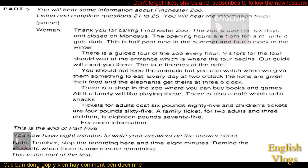This is the end of Part 5. You now have eight minutes to write your answers on the answer sheet. This is the end of the test.